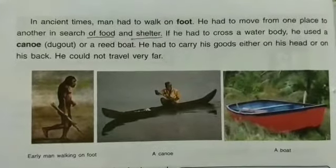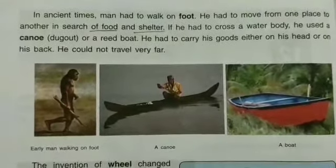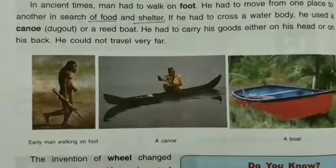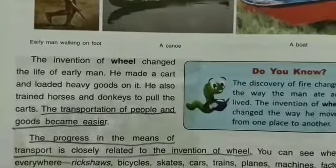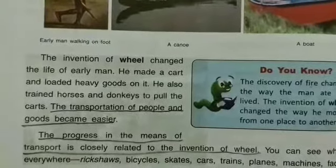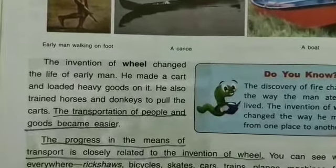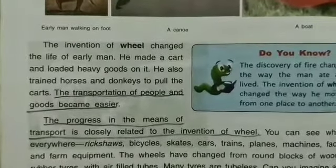In ancient times, man had to walk on foot and move from one place to another in search of food and shelter. If he had to cross a water body, he used a dugout or a raft boat. He had to carry his loads either on his head or on his back. He could not travel very far. But the invention of the wheel changed the life of early man — he made a cart and loaded heavy goods on it, and also trained horses and donkeys to pull the cart. Transportation of people and goods became easier.